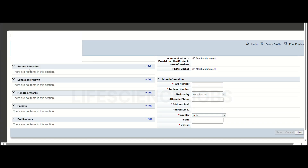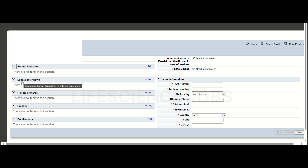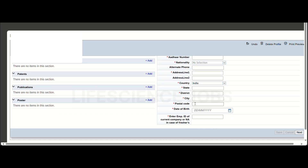You will need to fill in your education details, languages known, honors and awards, patents if you have any, and publications. You also need to upload your photo and provide your PAN number, other identification numbers, nationality, address, country, state, district, postal code, and date of birth.